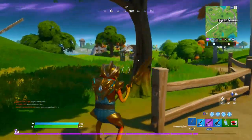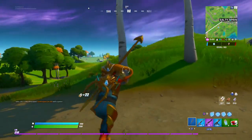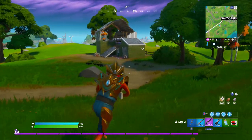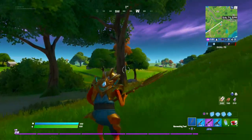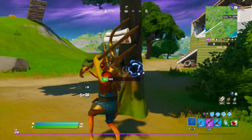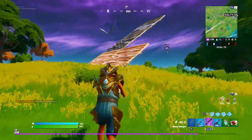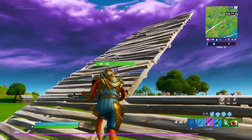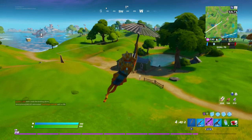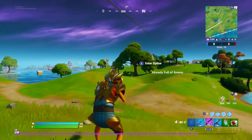Bunny hop, bunny hop, bunny hop — yeah, there we go! Let's get our mats back. I gave him the trident, because why not? I didn't buy his pickaxes because I didn't think they were any good — didn't really want to waste my money on pickaxes. I am looking forward to certain skins coming out — there's a couple of skins coming out that I really want to get my hands on.